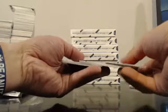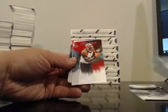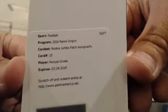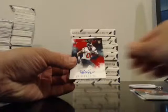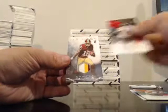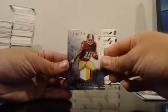Got a redemption to start. Eli Manning, Demaryius Thomas, Revis to 60, Red, Jeremy Hill. Rookie Jumbo Patch Autographs — Kenyon Drake, I believe he's a Dolphin, Kenyon Drake to 99. Tyler Ervin for the Texans, Patch 3-Color to 125. Josh Doctson. Good luck, my friends.